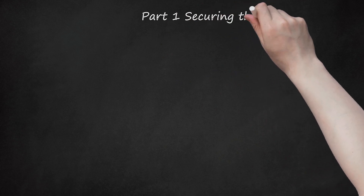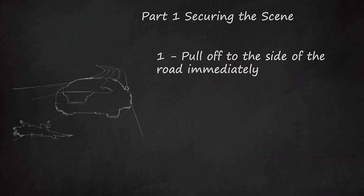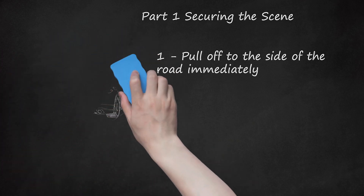Part 1: Securing the Scene. Step 1: Pull off to the side of the road immediately. Slowly drive or coast your car to the shoulder of the road. If you were in a lane near a median when you struck the animal, then you might need to pull onto a soft patch on the median. Make sure you are completely out of any lanes of traffic, but relatively close to the pet you hit. Ideally, you won't have to cross the road to reach the stricken animal.